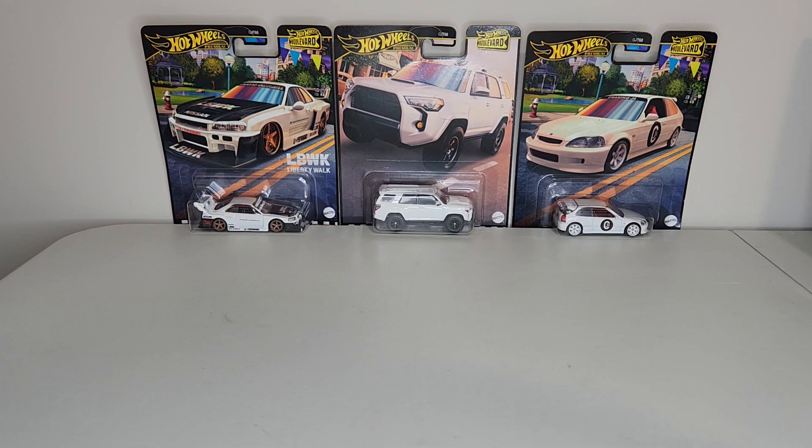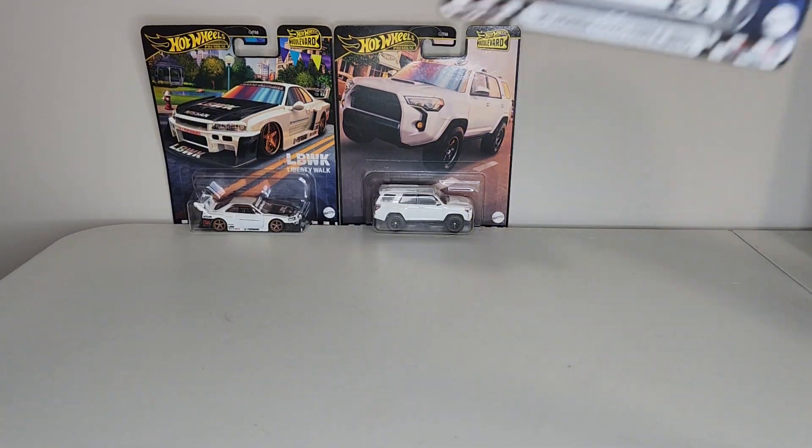We are just glad you're here. You can probably see in front of us right here we've got some Hot Wheels Premium Boulevard series. This particular wave has just hit our area and we decided to take a closer look at some of the highlights on this recent release with you.